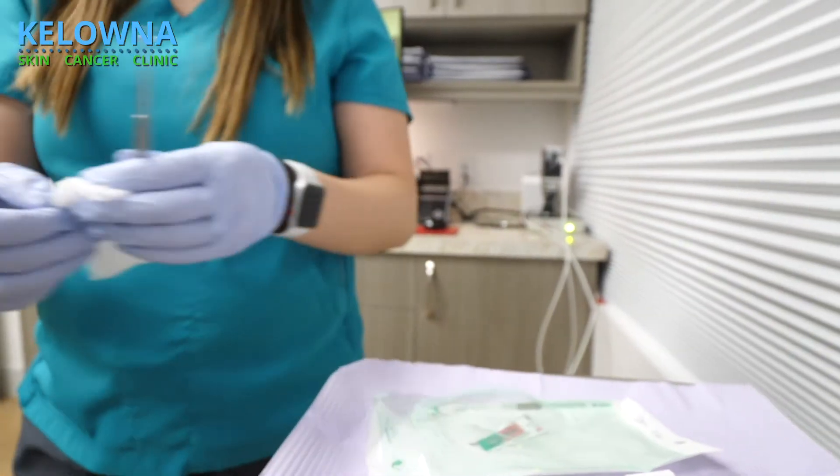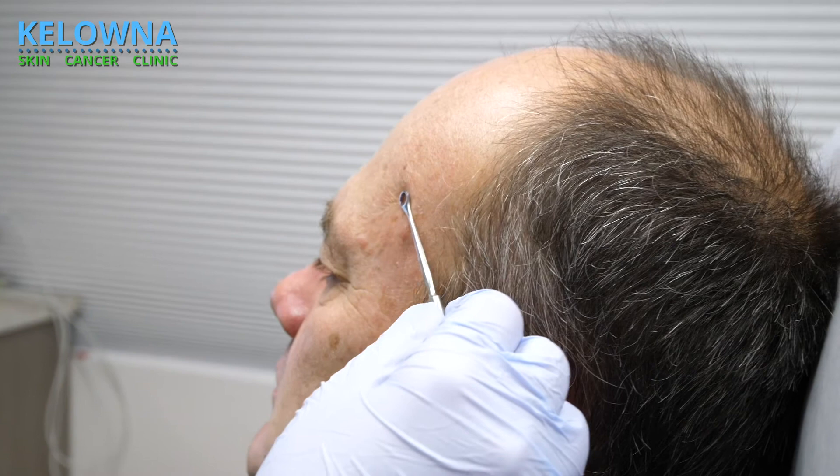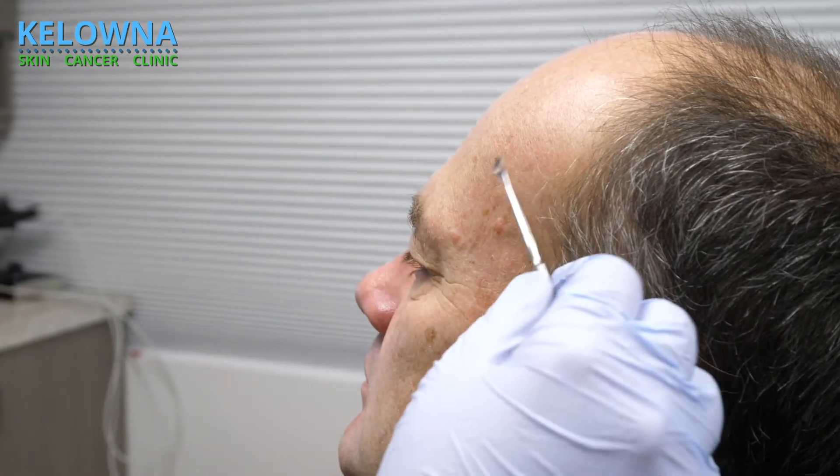So when we do ALA PDT or photodynamic therapy, a patient will arrive to our clinic. Basically in the morning you'll wake up, wash your face, and you won't apply anything to your skin. When you arrive, one of the nurses will use a curette and do some curettaging — this is where she uses an instrument to scrape the skin and descale it as much as possible.